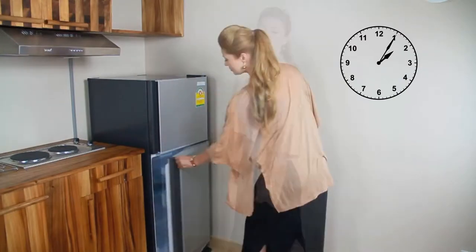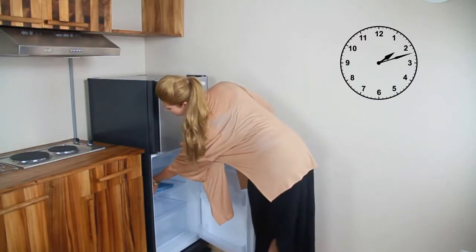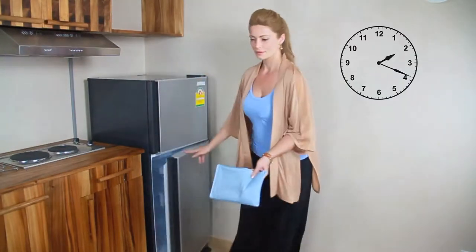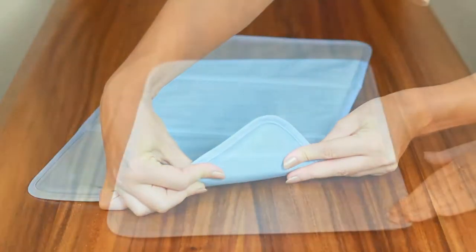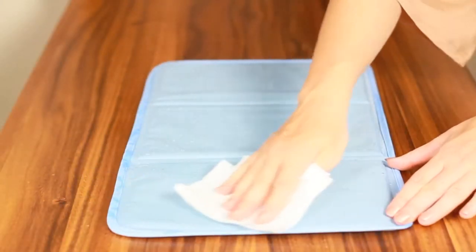Cooling times and temperatures vary, and after a few tries you'll find the right one for you. If left in the freezer too long, the Cool Gel can become hard and stiff. Simply let it thaw out and wipe any condensation before use.